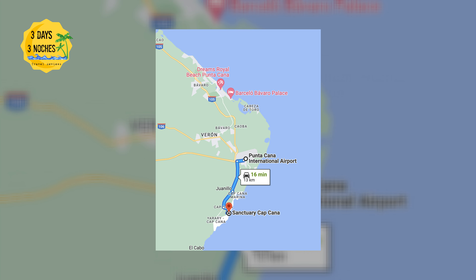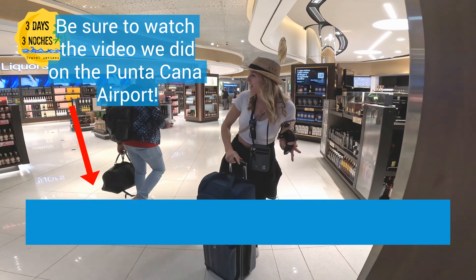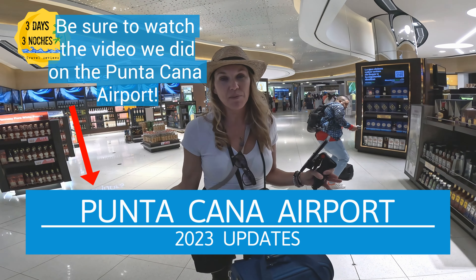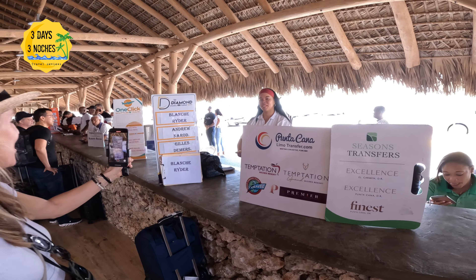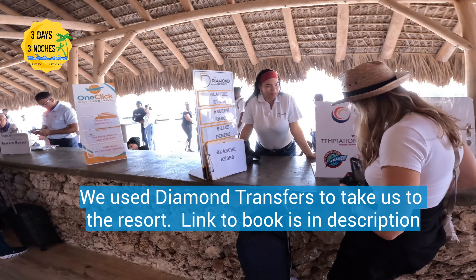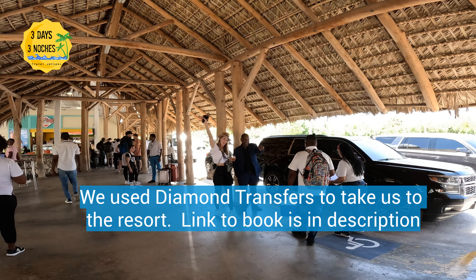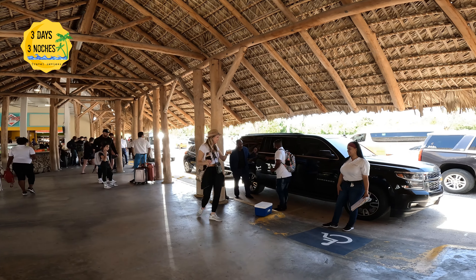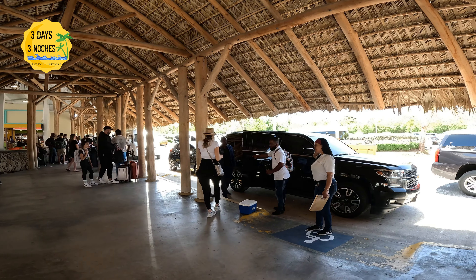Sanctuary Capcana is located only 15 minutes from the Punta Cana airport, which is a great plus. We used Diamond Transfers to get from the airport to the resort, which I highly recommend — we upgraded to their VIP service, which was amazing, so I'll put the link in the description below. Another option is to contact the resort's concierge ahead of time and they will also set up transportation for you.